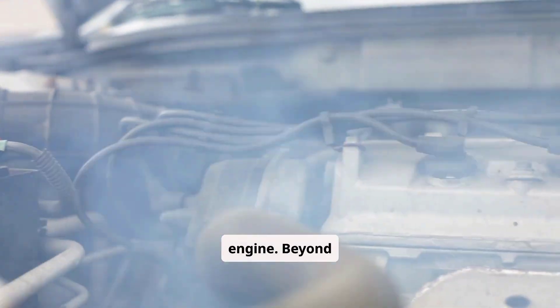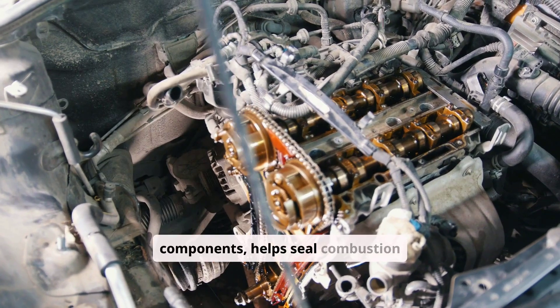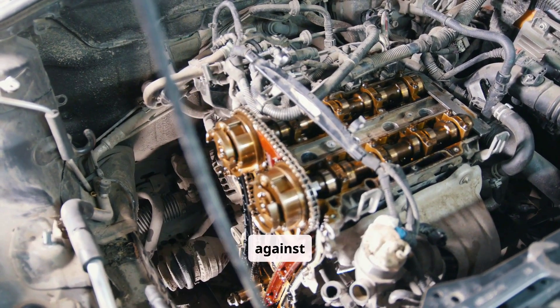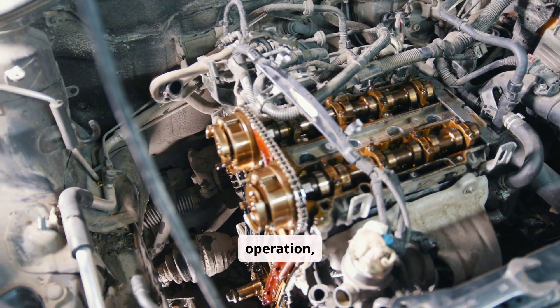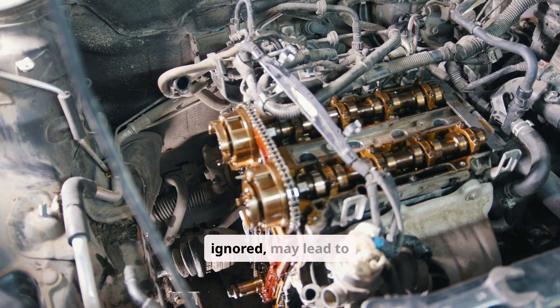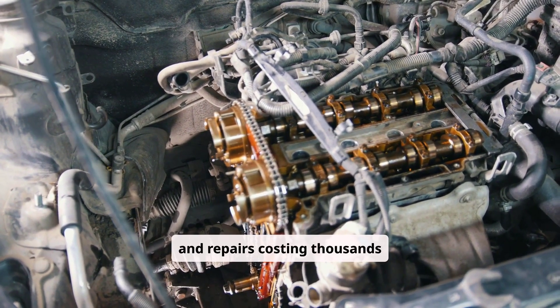Engine oil serves as the lifeblood of your vehicle's engine. Beyond simple lubrication, it cools critical components, helps seal combustion chambers, carries away contaminants, and protects against corrosion. While all engines consume some oil as part of normal operation, excessive consumption can signal developing problems that, if ignored, may lead to catastrophic engine failure and repairs costing thousands of dollars.